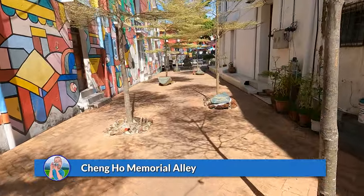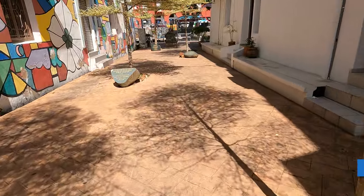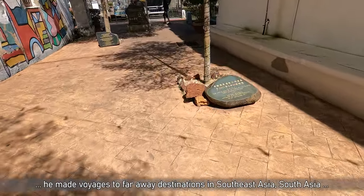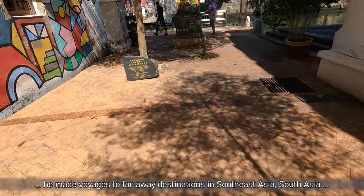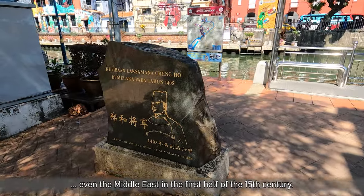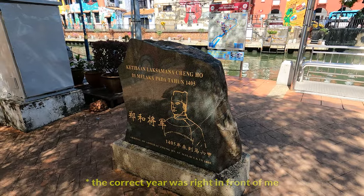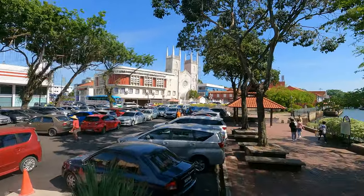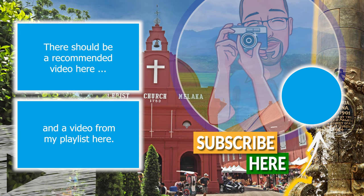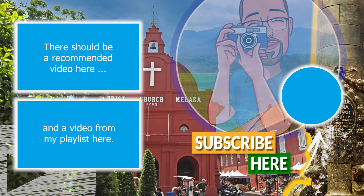These trees were planted by the Chinese ambassador to Malaysia and the governor of Malacca, seven to nine years ago, because this is the place where Admiral Zheng He arrived in Malacca in 1405. With this stop at the bridge, this little walk through Malacca comes to an end. It's been a nice afternoon, but I have to head back as the buses are limited because of the national holiday. I'll be back here in the future, pretty sure.